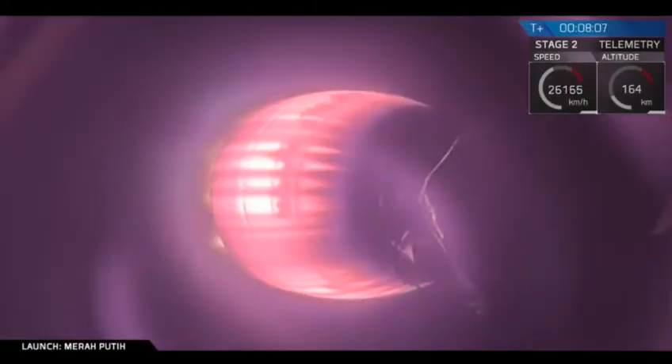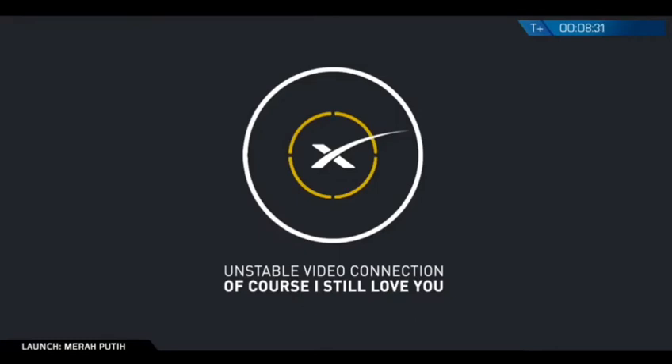Stage one entry shutdown. So hopefully we'll get that camera view back. Stage one landing burn. Landing burn has begun. Let's see what we get. We lost the video right there but hopefully we will get that back.